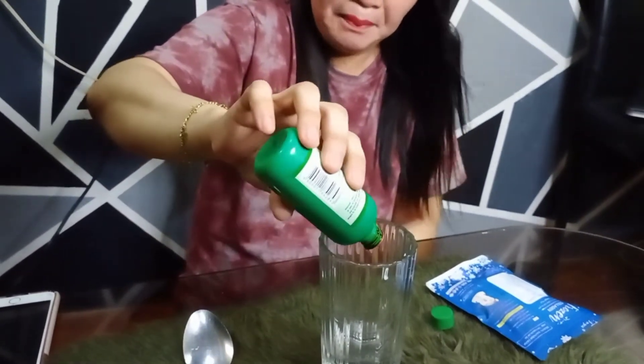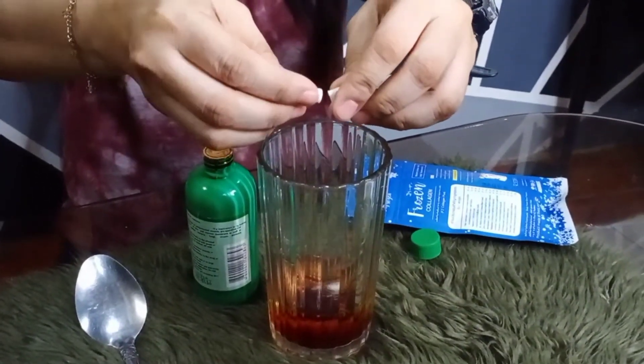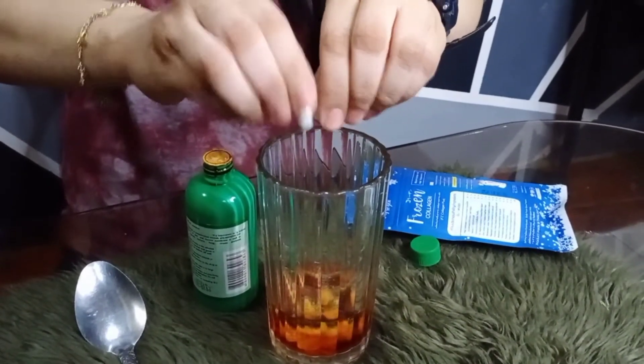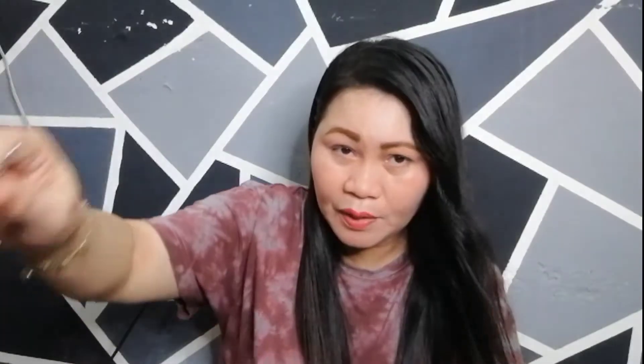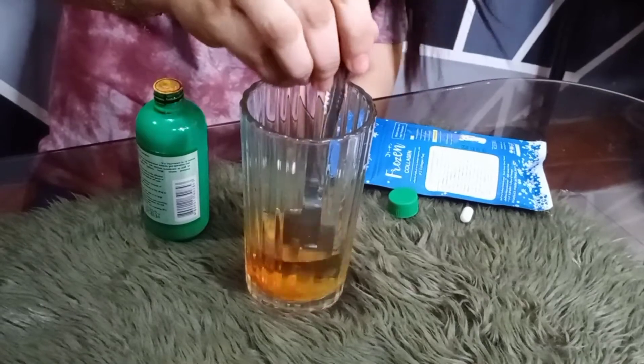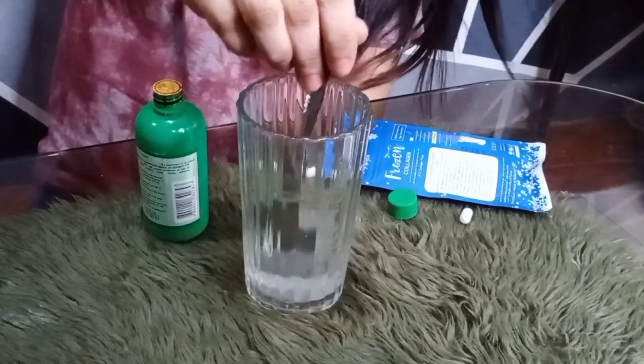Ang una nating gagawin, bubuksan ko yung iodine. Maglalagay ako ng isang patak ng iodine dito sa baso na may laman na tubig. After that, kukuha naman ako ng isang capsule — bubuksan na natin itong frozen collagen at ilalagay natin dito sa may iodine. Na-absorb na sa ilalim yung frozen collagen na nilagay natin. Medyo nagla-light na siya. Gagamit tayo ng kutsara — haloyin natin siya. Nag-clear na! Nag-clear na yung iodine.